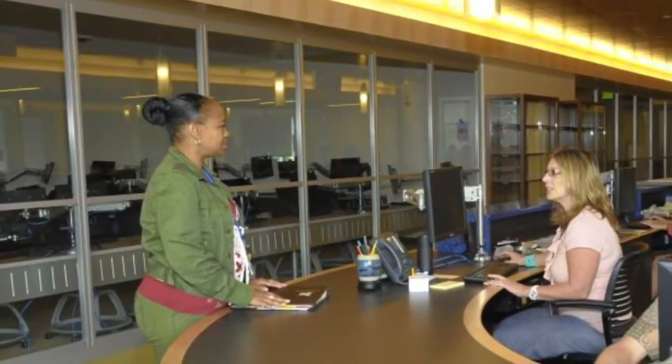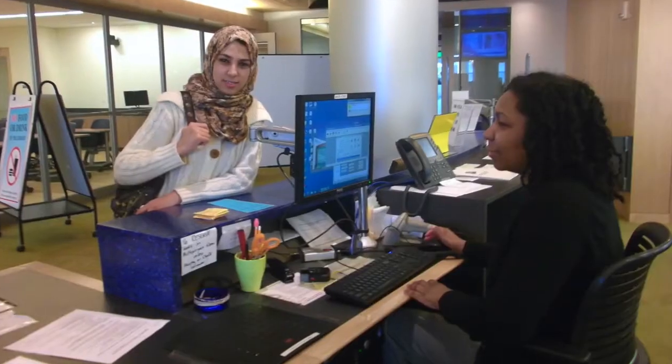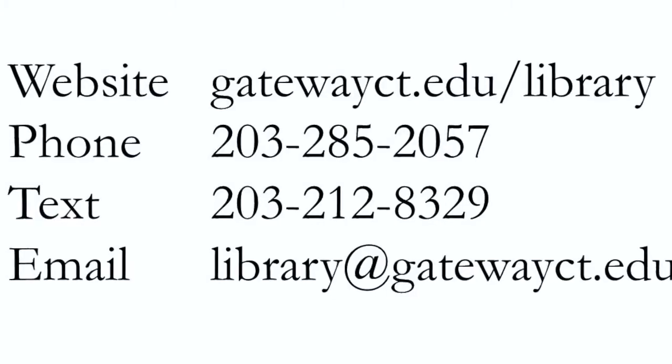To your left is the service desk. Whenever the library is open, there is a reference librarian staffing the desk to respond to your research needs. Just walk up and ask a question, or contact the library via phone, text message, email, or online chat.